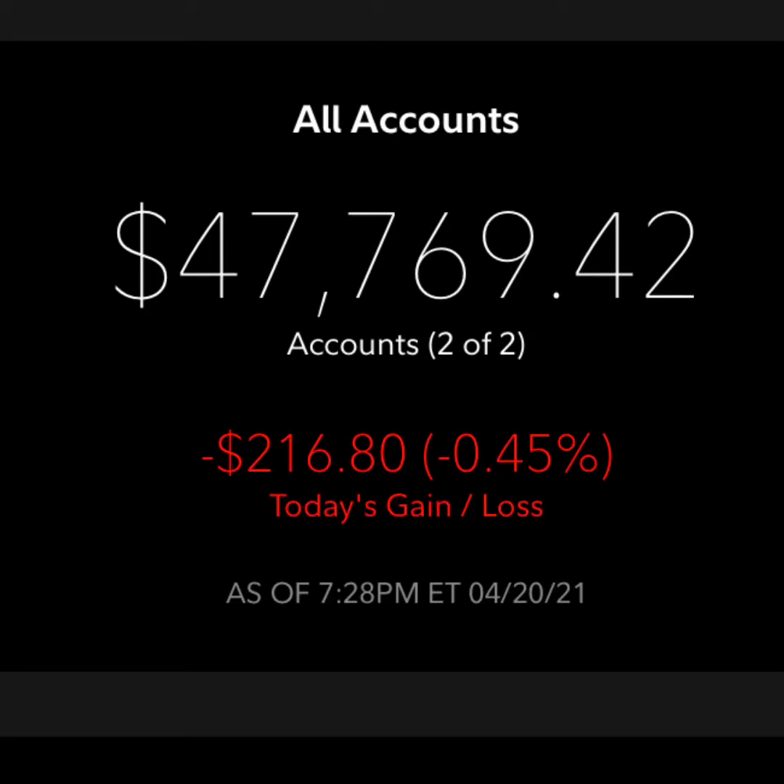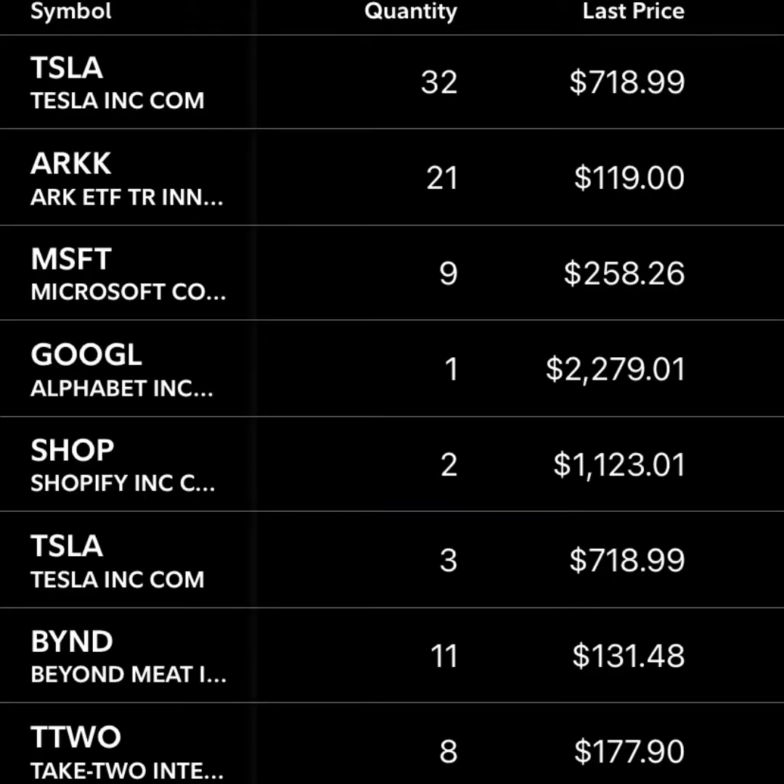Hello everybody. In this video I'm going to be doing a portfolio overview of my Fidelity account, showing all of the stocks in this account, how many shares I have, and the cost basis. I made a video three or four weeks ago and I've gone up by about $4,000. I recently went over $50,000, which was a little bit of a milestone, and I'm really hoping to join the six-figure club in the next couple of years. I'll scroll through all of my stocks starting with the ones I have the most money in, showing the amount of shares, the current price, and how much I've gained on each stock.